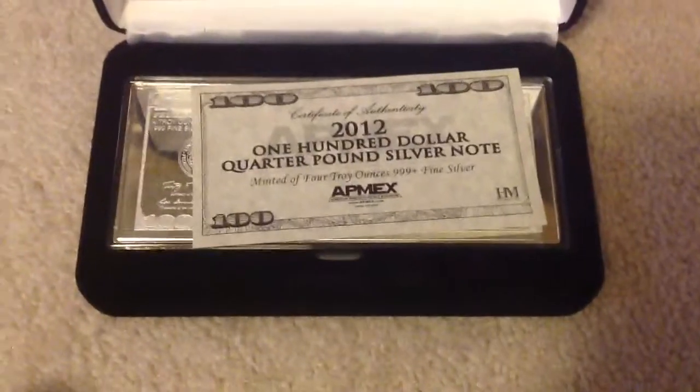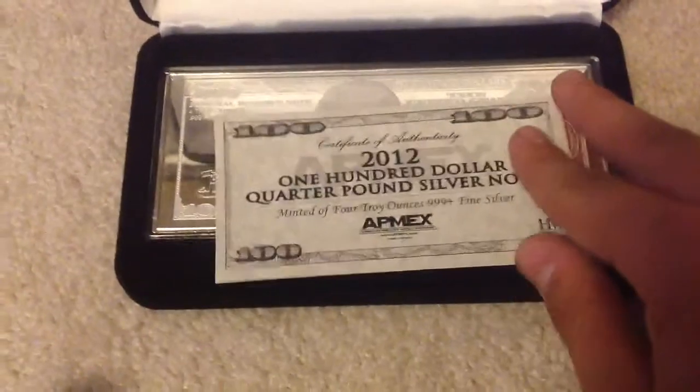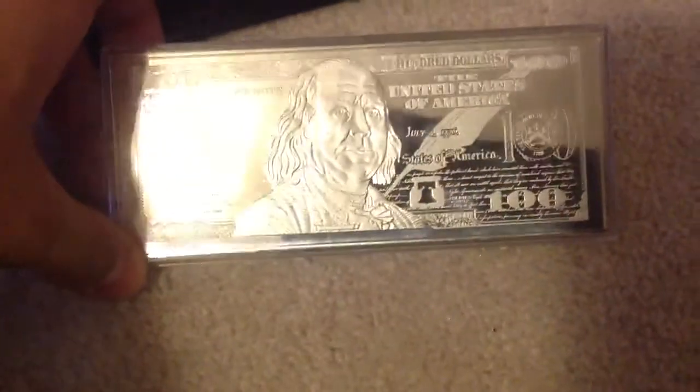Then I got this black box, and in it there is a 2012 $100 quarter pound silver note. I thought this was an awesome piece of silver. It was more of a novelty item, considering I paid $40 over spot price for this — roughly $10 per ounce over spot. This is a certificate of authenticity. Here is the $100 bill. I haven't opened the case because I don't want to finger it up with my fingerprints. I want to keep it as pristine as possible. It says Federal Reserve Note, 4 troy ounces, 999 fine silver. And on the back, we've got $100.